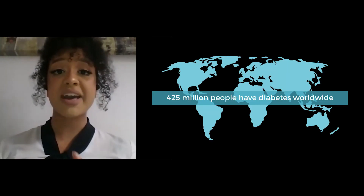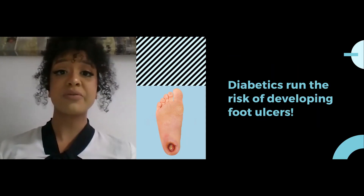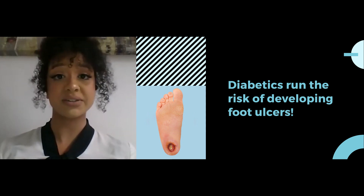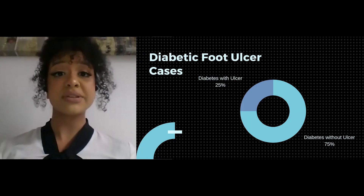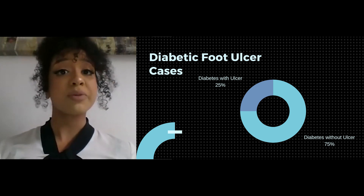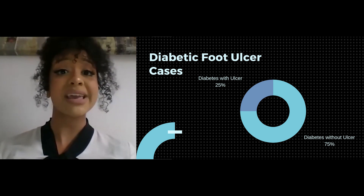There are 425 million people with diabetes worldwide. Each of these people run the risk of complications due to their condition, one being the diabetic foot ulcer. About 25% of people with diabetes will develop a foot ulcer at some point in their lives. Without proper care, a foot ulcer can become infected and lead to an amputation.